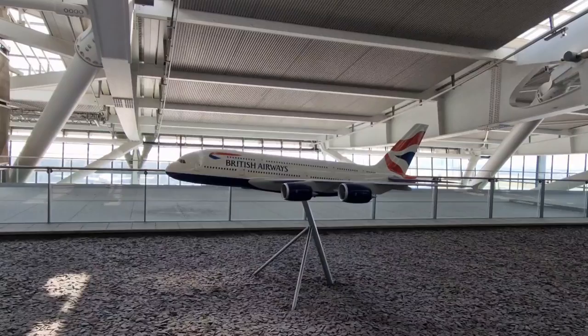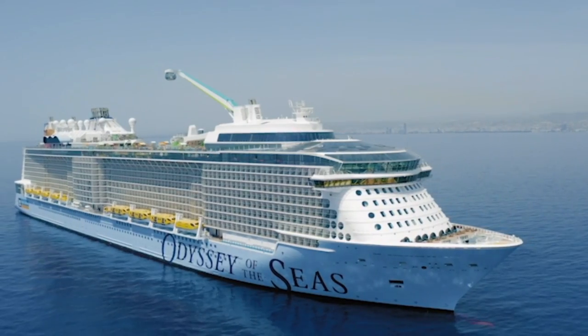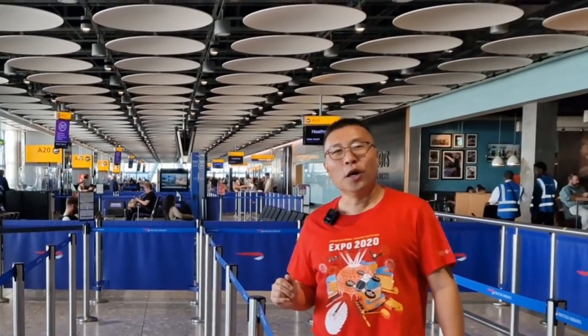Buongiorno, this is Ken from Ken Travels 360. Welcome to Heathrow Airport Terminal 5. Today we are flying to Rome Fiumicino Airport because tomorrow we are getting on a cruise on Royal Caribbean's Odyssey of the Seas. In this video, I'm going to show you how we get from Rome Fiumicino Airport to the port of Civitavecchia.